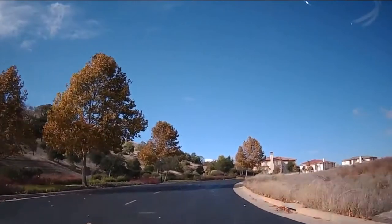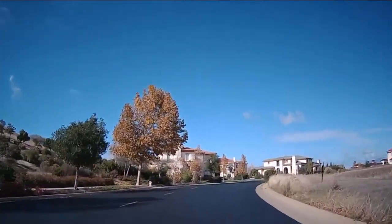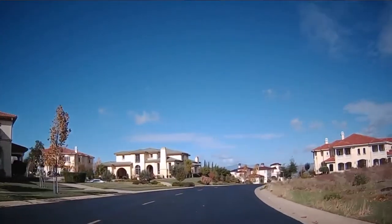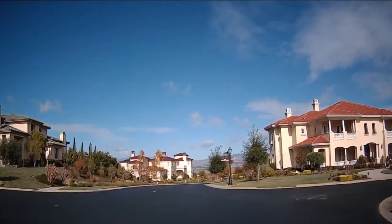When it comes to Ruby Hill in Pleasanton, it is one of the most coveted neighborhoods in Pleasanton, and that is because of its exclusive, private, 24-hour guard-gated entrances, as well as its Jack Nicklaus-designed golf course that is also private. It is home to multi-million dollar properties ranging from the $2 million to $6 million range.